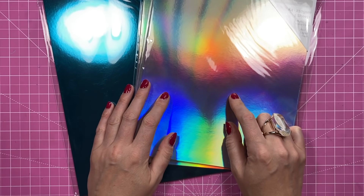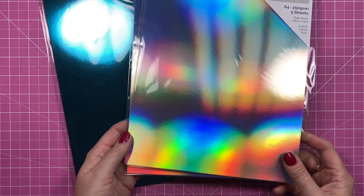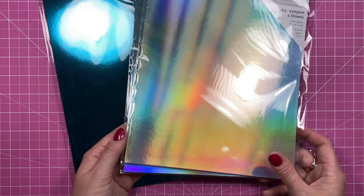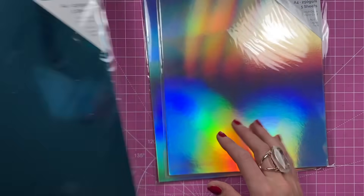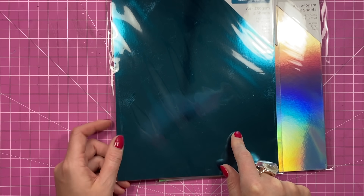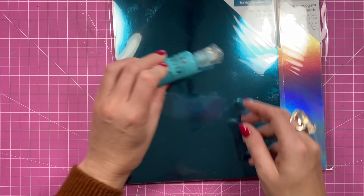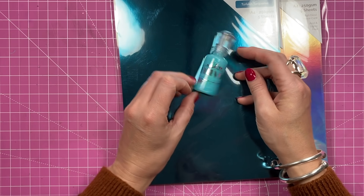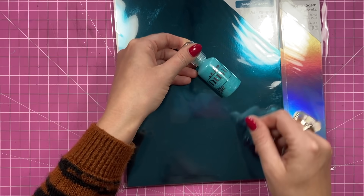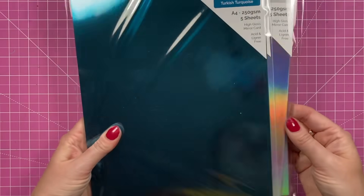Whilst I was on the website I also picked up two of the Halo Waves - it's a holographic card. I've never had the Tonic holographic before. It's 250 GSM, you get five sheets, high gloss mirror card, acid and lignin free. Then I saw this one - Turkish Turquoise - it just looks so nice; that's going to look lovely for Christmas cards. With that color there - the Aquatic Mist - I think those look really nice together, so I thought I'd give those a go as well.